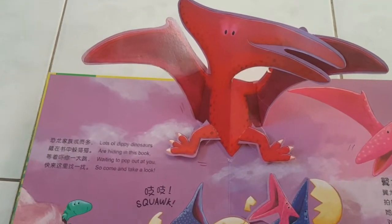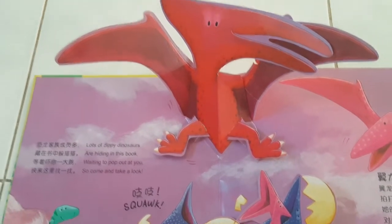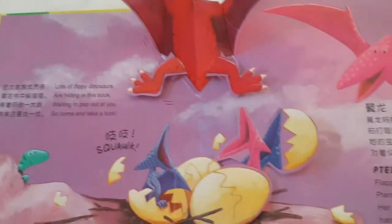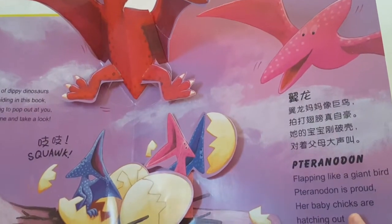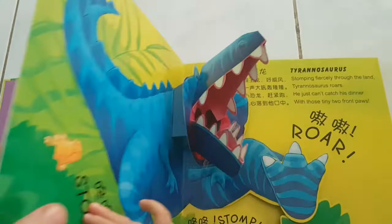Wow! Look! The dinosaur jumped out. Lots of dippy dinosaurs are hiding in this book, waiting to pop out at you. So come, take a look. Flapping like a giant bird, Pterodon is proud. Her baby chicks are hatching out to join the dinosaur crowd. Turn the page, please!